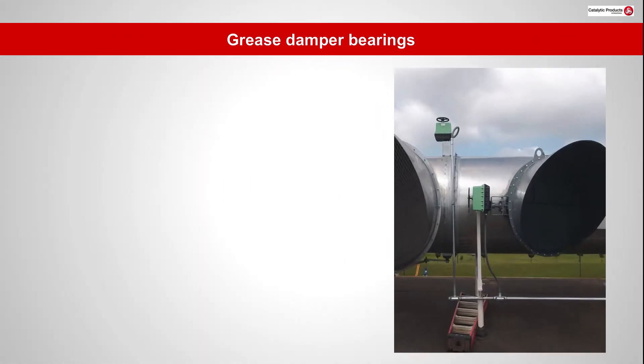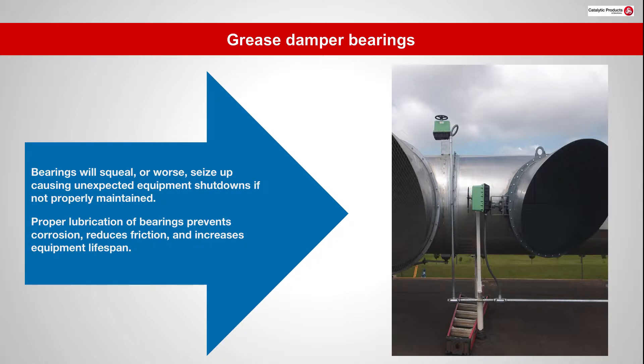Bearings will squeal or worse seize up, causing unexpected equipment shutdowns if not properly maintained. Proper lubrication of bearings prevents corrosion, reduces friction, and increases equipment lifespan.